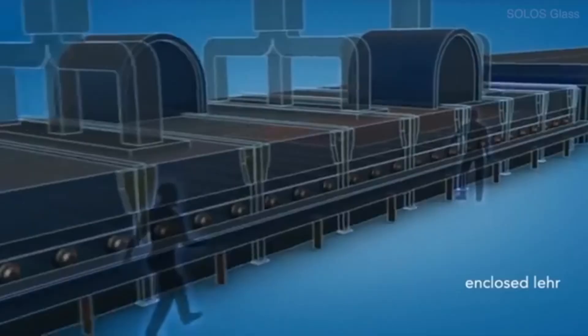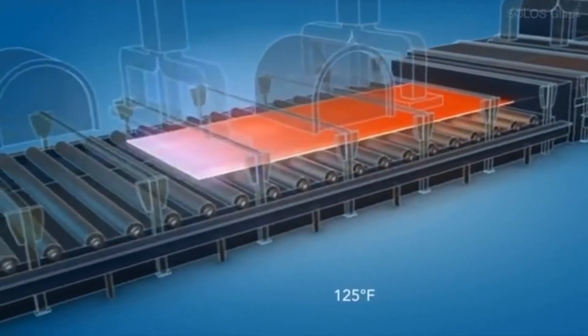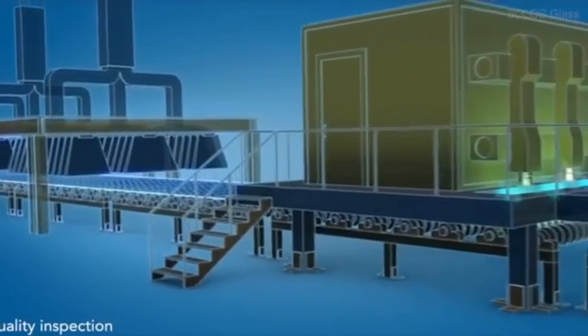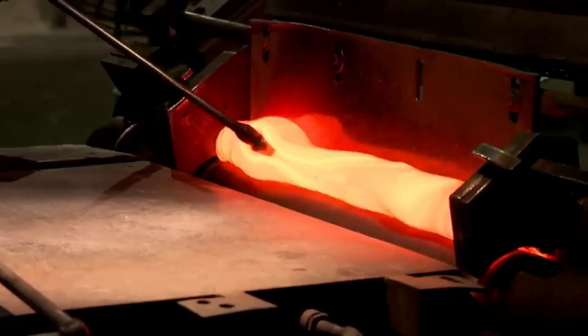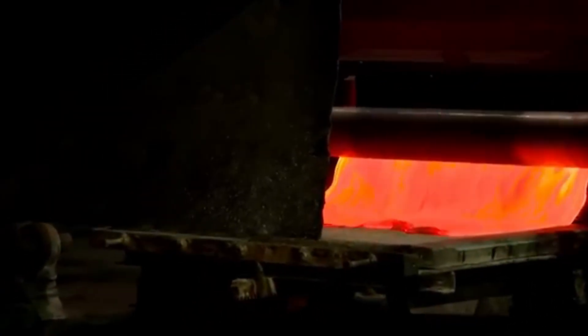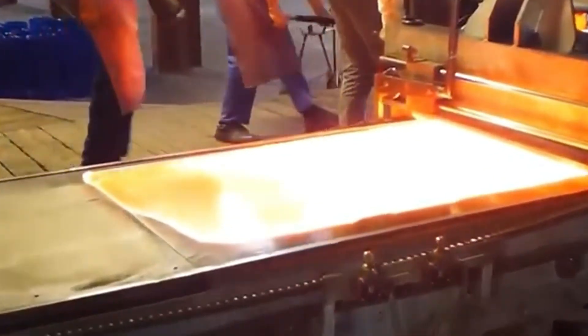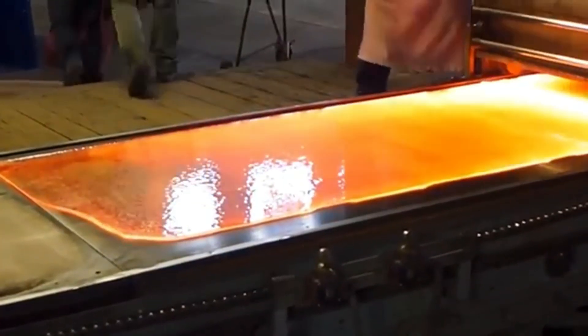Once the glass has the desired shape and colour, it passes through a roller machine that flattens it into an even sheet. This process is crucial for producing smooth, flawless glass. Operators carefully inspect each sheet, removing any air bubbles that may have formed. Then the sheet is transferred to an annealing oven, where it cools slowly to prevent cracking – essential to ensure the glass is strong and durable.